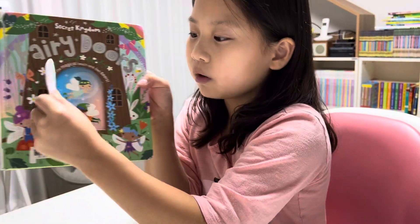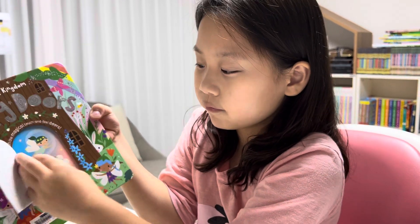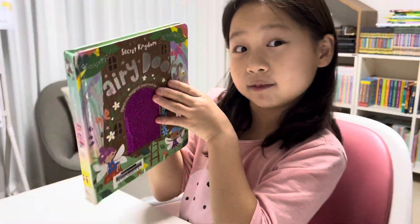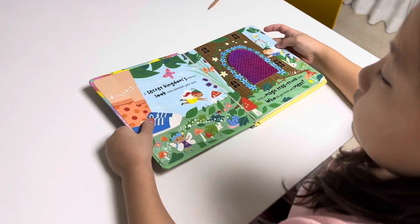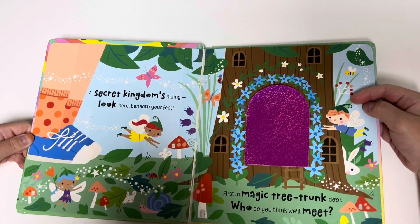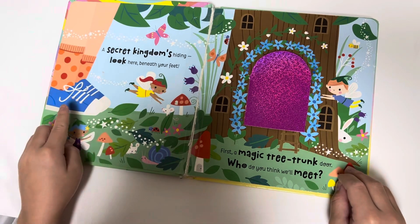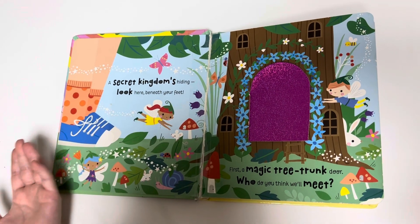And when you open it, this is really fuzzy and there's some fairies there swinging and playing everywhere. Now let's really read the book. A secret kingdom is hiding. Look here beneath your feet. First, a magical tree trunk door. Who do you think we'll meet?